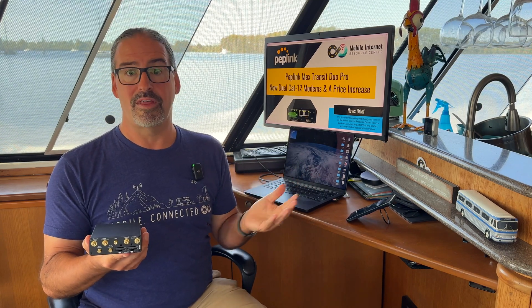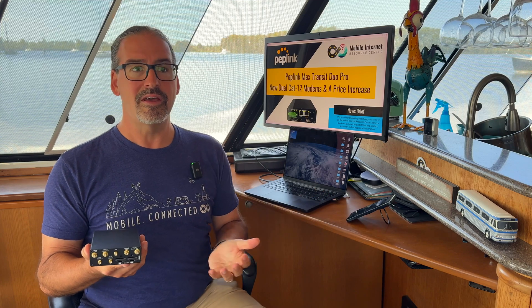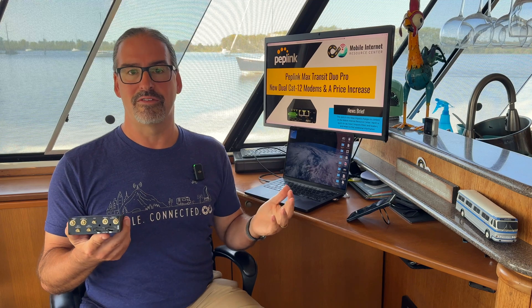You had to choose which modem you were using. For a lot of deployments, people would set aside the Category 7 modem for T-Mobile and use the Category 12 modem for AT&T or Verizon. But in areas where T-Mobile had a stronger signal and didn't need Band 71, you would actually have been better off with your T-Mobile SIM on the Category 12 side. So it might have led to some SIM juggling, swapping things around because you had these two mismatched modems.